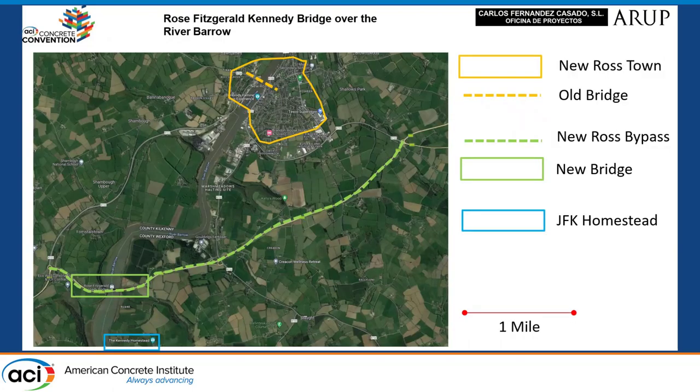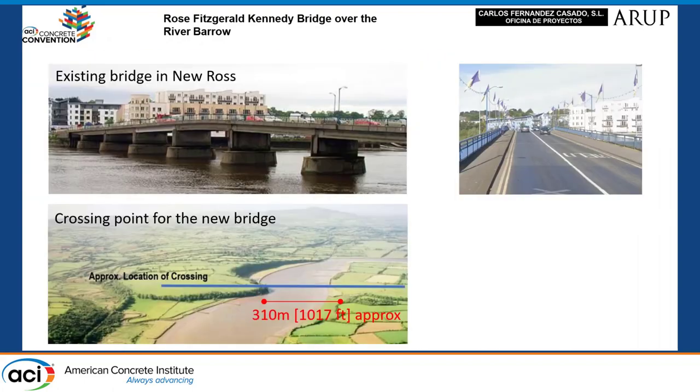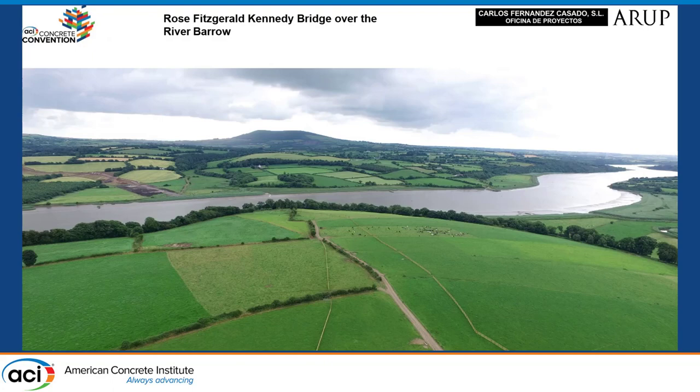The new bridge is located on the N25 New Ross bypass. This bypass avoids crossing New Ross and resolves the traffic jams that occur on the old bridge. Here you can see the old bridge in New Ross and the location of the new bridge before construction.